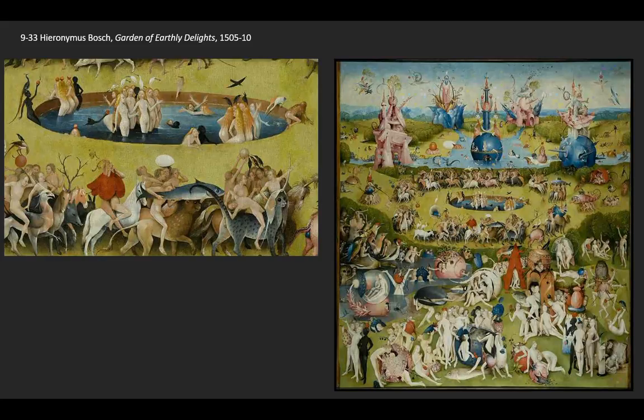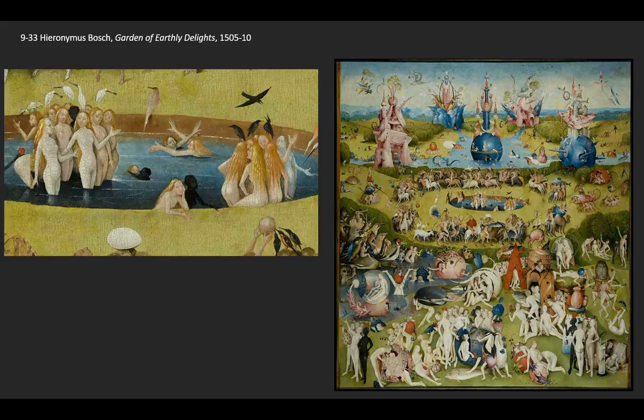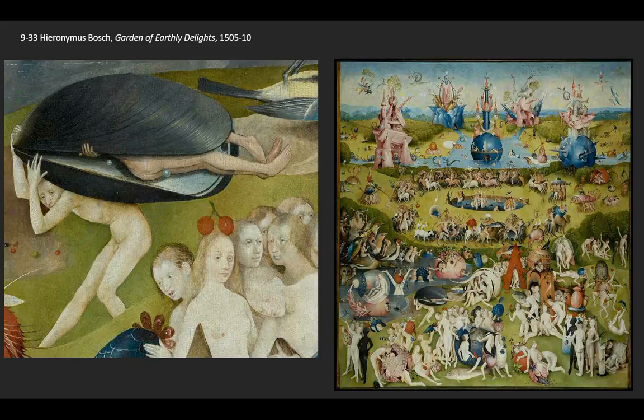That said, the majority of the figures dancing around in the center of The Garden of Earthly Delights, and even in the foreground, seem fairly carefree. Looking at the figures in the pool, there's a sort of happy playfulness — two figures performing some sort of aquatic ballet in the foreground, and a lot of innocent flipping about. Though I should say 'seemingly innocent,' because there's something much more to it. There's also quite a bit of humor: a couple in a mussel shell apparently copulating, and as they do this, the man appears to be either farting or defecating pearls.